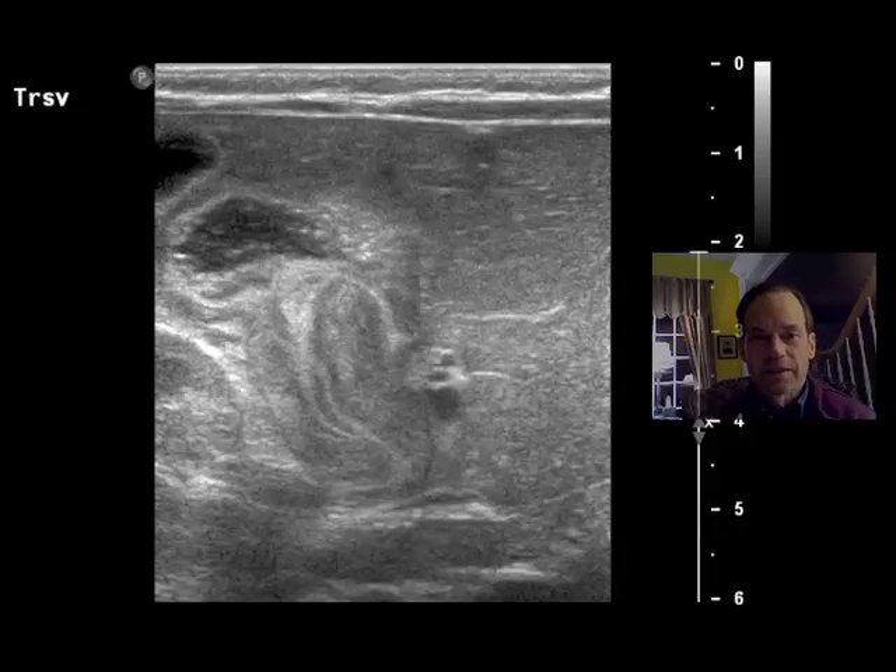Hello, Dr. Mintz again. This is a young person who presented — an infant, a young infant — who presented with vomiting, often projectile vomiting. And this is a diagnosis of pyloric stenosis on ultrasound.